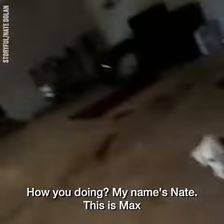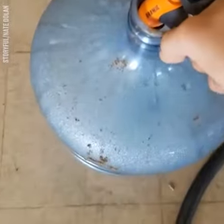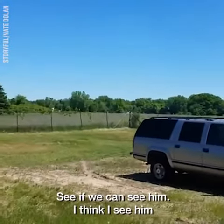How you doing? My name is Nate. This is Max and we're going to show you how to catch a little gopher here. These are pocket gophers. Let's see if we can see them. I think I see them.